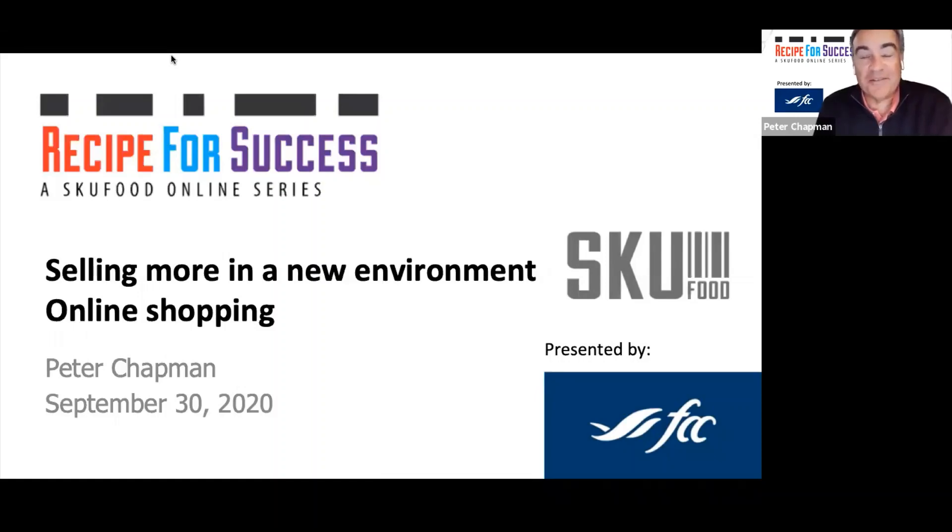Hi, it's Peter Chapman. Welcome to our SKU Food Recipe for Success. This week we're going to explore selling more in a new environment. As 2020 presents challenges, about 15 minutes ago our power went out here. So I'm going to do our session using the backup plan — using my phone as a hotspot and backup power. Hopefully the computer battery will last. If we have challenges, I will record the session and send it out. So welcome to our Recipe for Success presented by FCC.